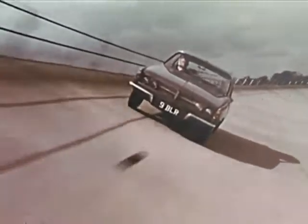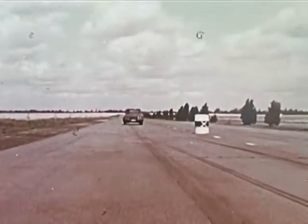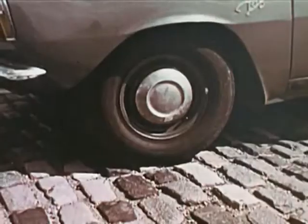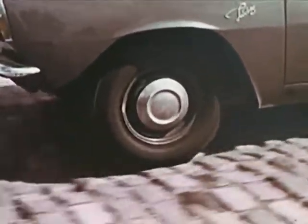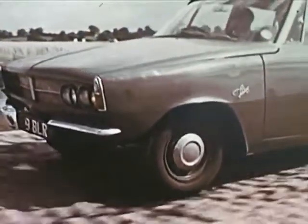De Dion rear suspension, radial-ply tires, and disc brakes provide a first-rate combination of handling, road-holding, and stopping. All are highly important innovations in the industry, but when they're together in one automobile, as in this Rover, the driver really has something going for him.